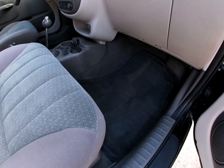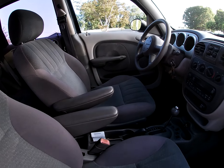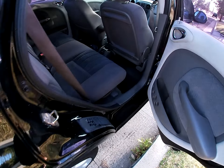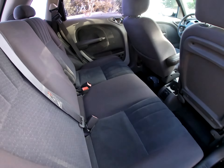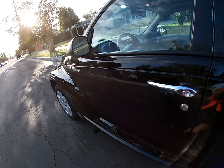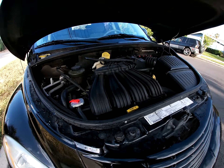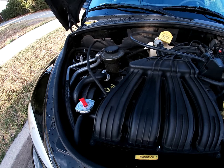Clean interior, cold AC. Alright, under the hood, a lot of new parts.